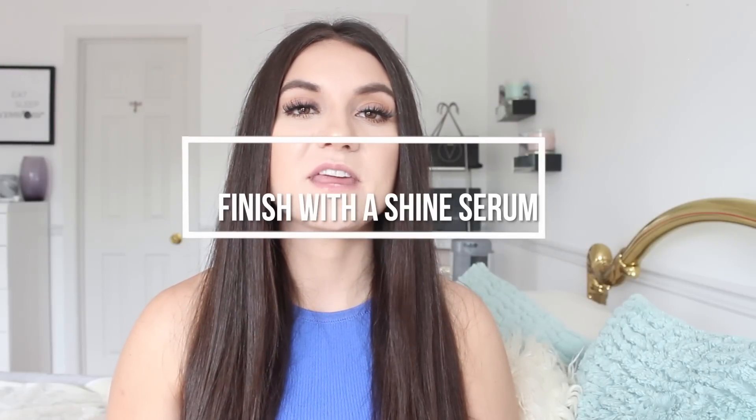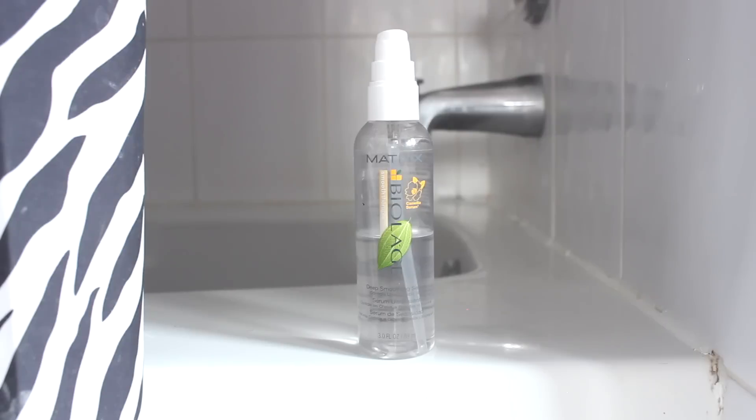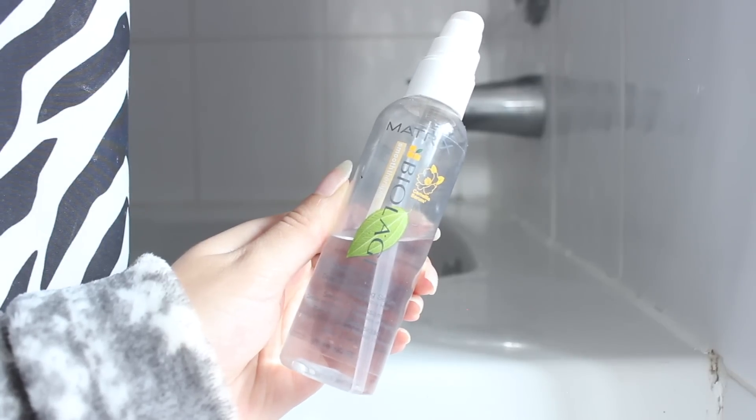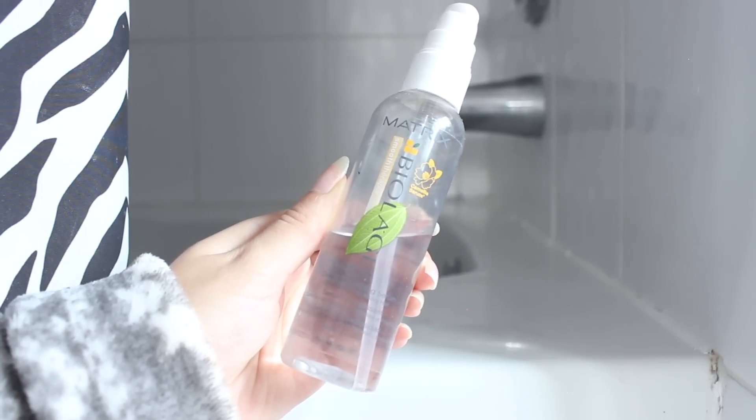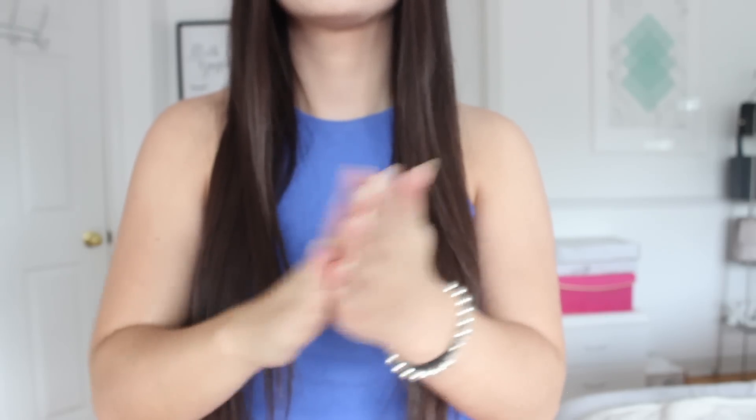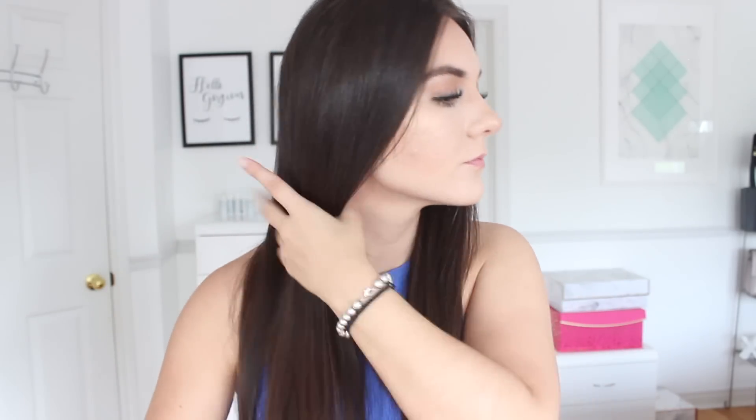My last tip is to finish with a shine serum. I use the Matrix Biolage Smoothing Serum — I believe they have a new formula now. I apply this when my hair is fully dried as the very last step. It tames frizzy hair and flyaways, gives your hair that shine and glossy look, makes your hair super smooth, and protects against humidity and heat styling. It's paraben-free and smells amazing.